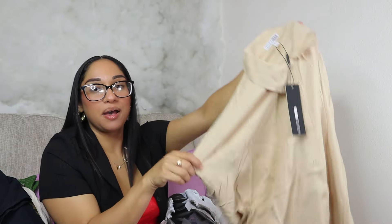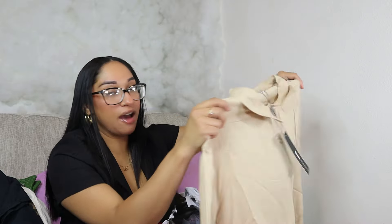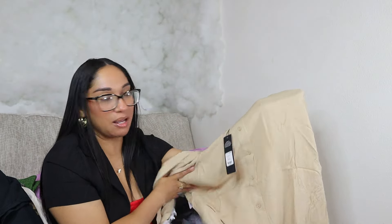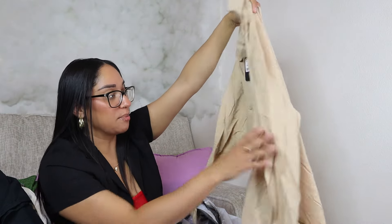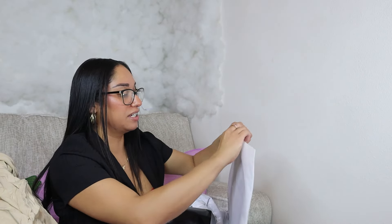This is a button-down shirt. I got it because the one I already have is almost the same color but different material. This one is really soft — I can wear it in the summertime here in Florida. It's really cute and can definitely go with some shorts.